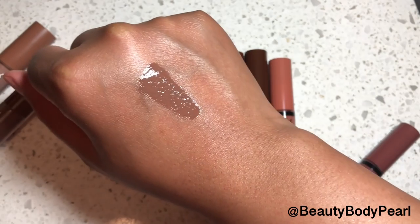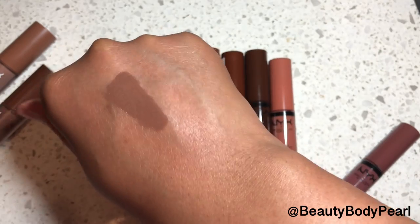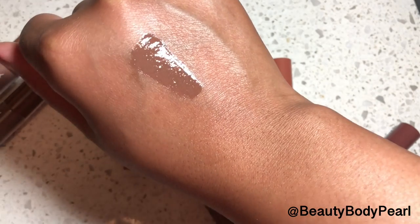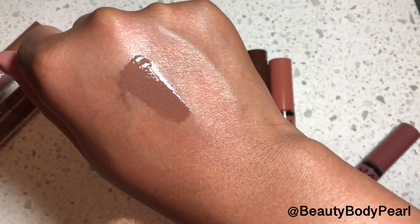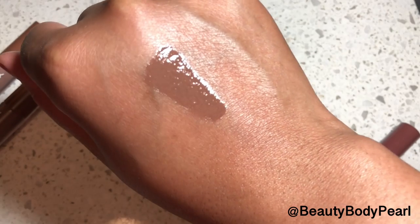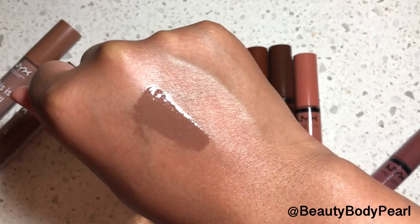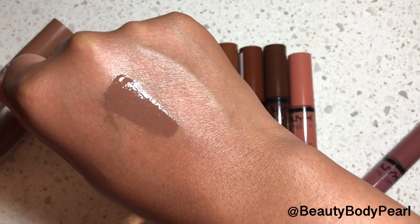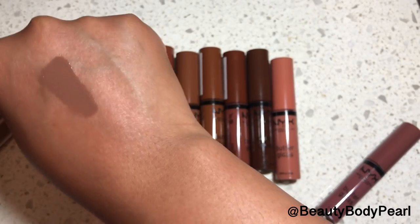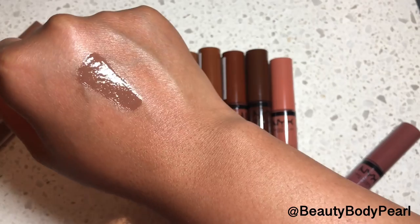It doesn't look ashy even though it has that cool tone and that gray. That makes it very unique in the world of lip glosses, because usually brown lip glosses tend to be very warm tone — they tend to have red in them, a very deep 90s central dark brown. This is just a straight-up brown, not too deep, so it does pass as a nude. It has that coolness to it that is really missing in makeup.